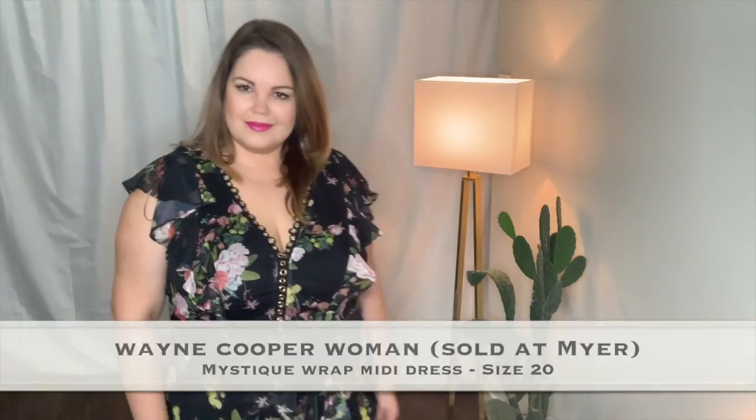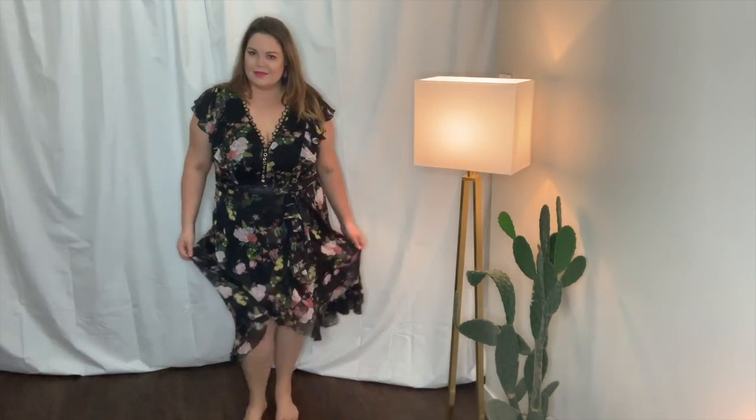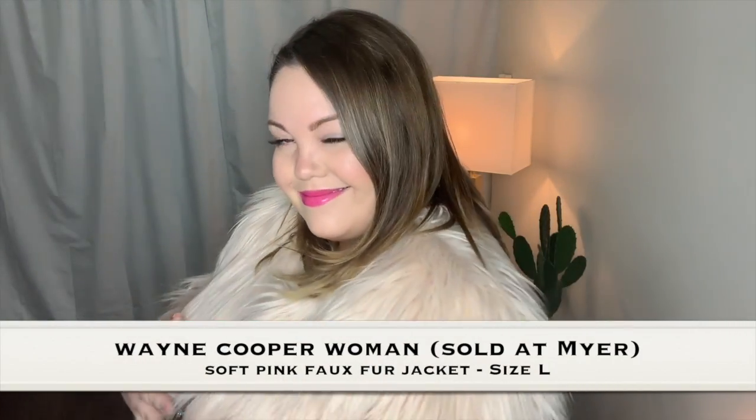I'm so glad I tried this dress on because I really didn't think it was going to suit me, but it's quite funky, fun, and flirty. It's got quite a few details on it that make it stand out, and who doesn't love a flowy dress? I actually paired it with a denim jacket and also popped on this fake fur jacket — oh my gosh, such a good look. I really don't recommend filming near a live cactus in your living room.